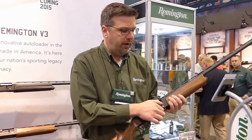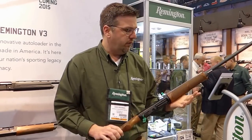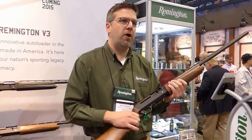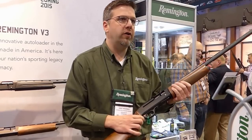This gives you very reliable bolt speed, giving you very high reliability and function rate, and very, very low felt recoil. The V3 Field Sport is the softest shooting semi-automatic on the market, and it will be available at the Field & Stream store near you soon.